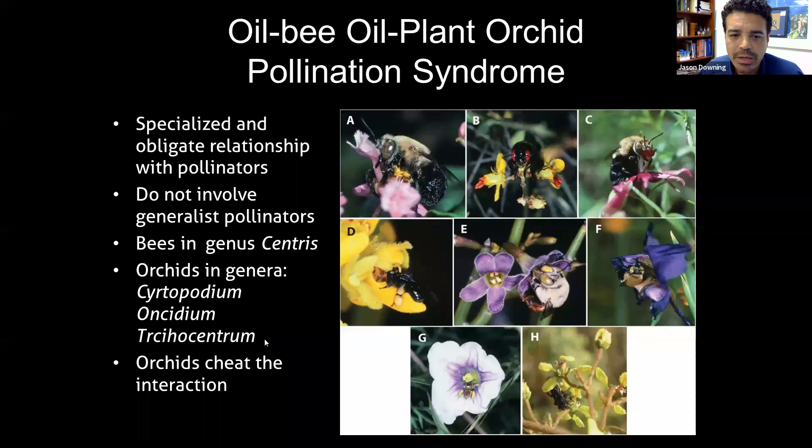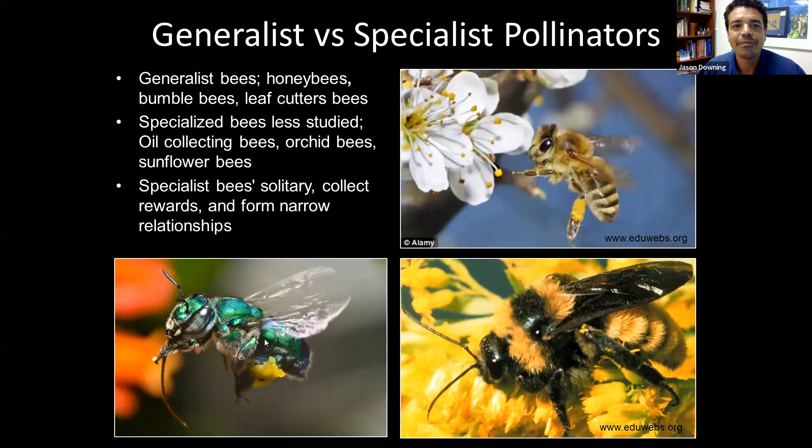This class of orchids relies on cheating the oil bees into pollinating them. They use all types of tricks — both in terms of appearance and fragrance — to trick these oil bees, which are going after a certain flower reward, into pollinating the orchid and becoming part of this complex web of life. A little bit more about generalist versus specialist pollinators: generalist pollinators are bees that don't much care about the specific flower.